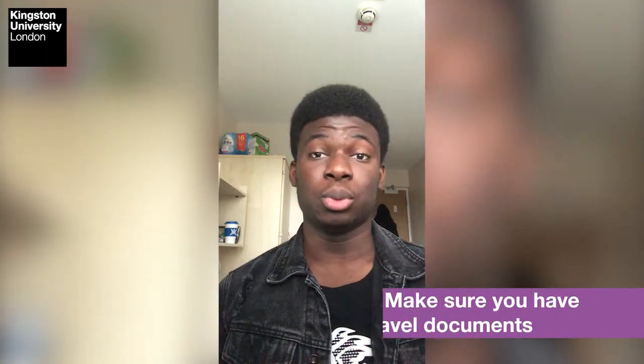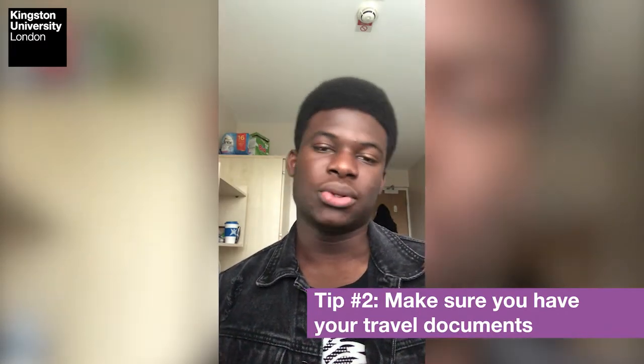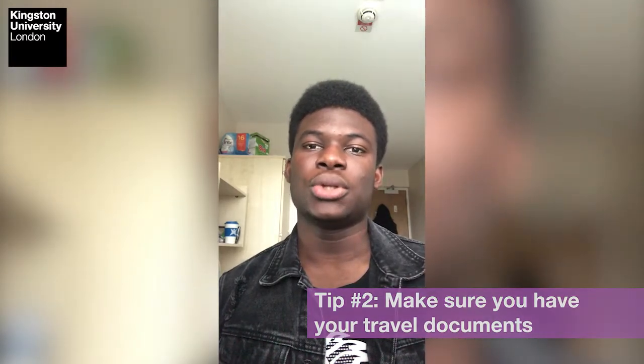My second tip would be to ensure that you have all your travel documents. When you come into the UK to study, you're going to be required to bring a couple of documents, and you want to be sure you have all of those documents close by so that when you are required to present them, you can easily access them from your hand luggage. Gather all your thoughts together, bring all your documents in one place, and create a second checklist for them if you need to.